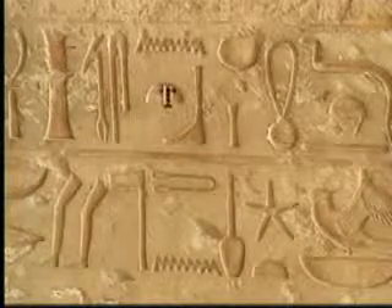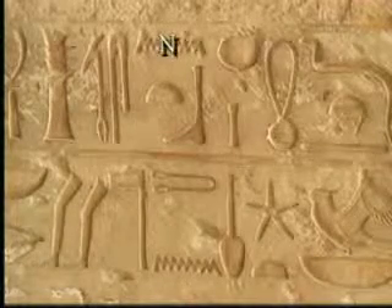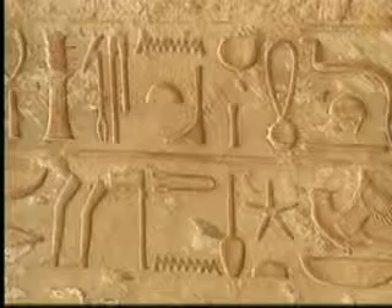For example, this was the hieroglyphic letter for T, this for N, and this for B.